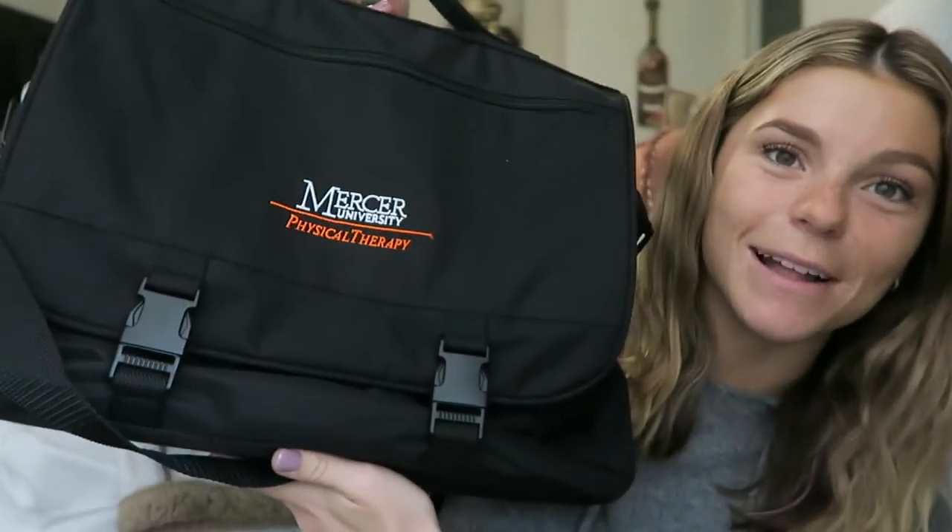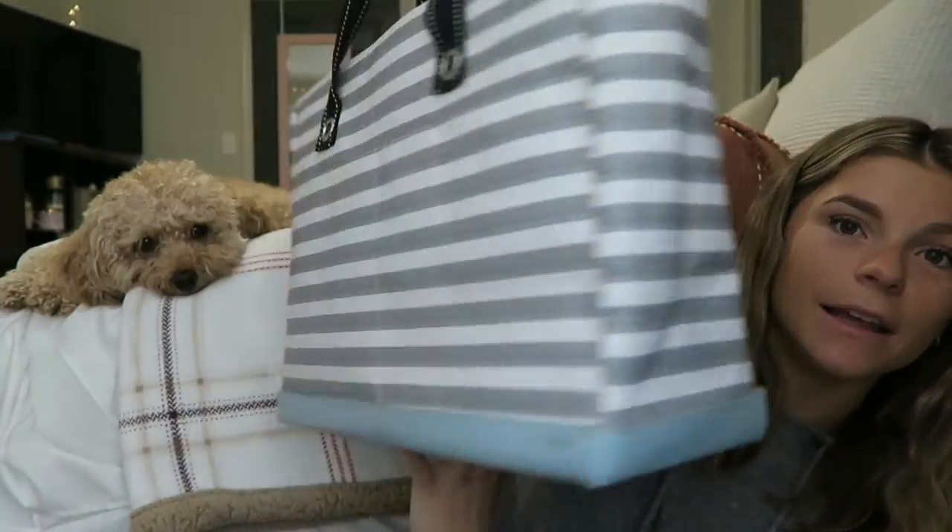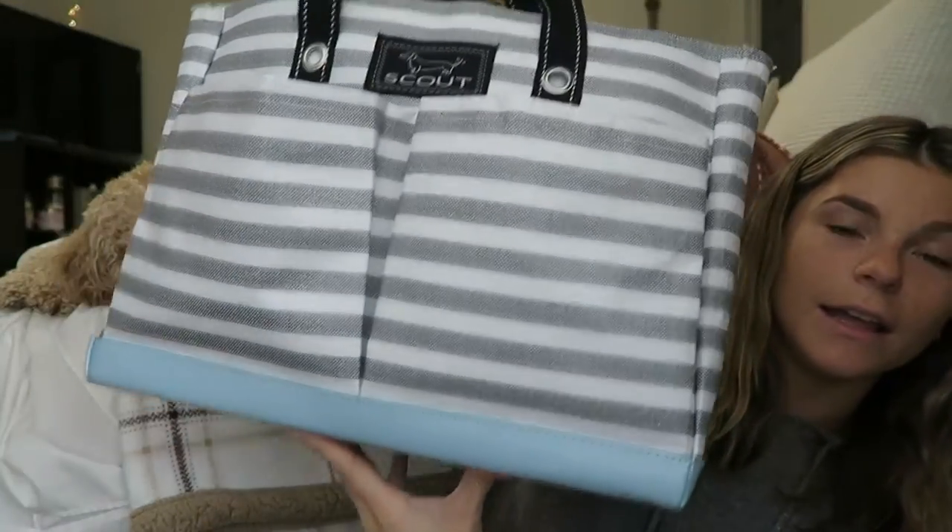Last semester I filmed a 'what's in my medical kit bag' — those bags were given to us by my school and are filled with all of our PT supplies like a goniometer, stethoscope, pulse ox, etc. The reason I don't bring that bag to clinical is because I also need to bring my lunch, phone, wallet, and I don't need everything in that med kit. So what I use is this bag — it's from Scout and I absolutely love it.